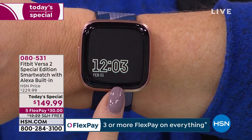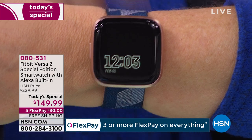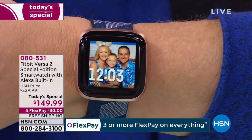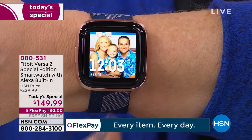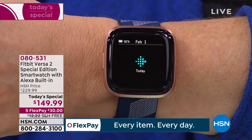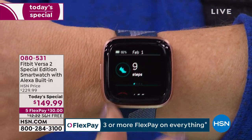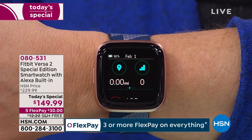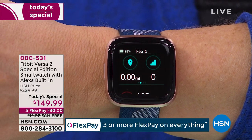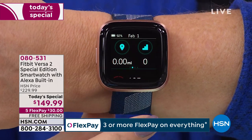One feature I've fallen in love with and cannot live without is the always-on display. Without having to tap or twist my wrist, I can look down and always see the time and date. You can put a customized family picture or a picture of your favorite pet — whatever you prefer. My clock just rolled over past midnight, but this is going to track everything in your life to help you be more present.